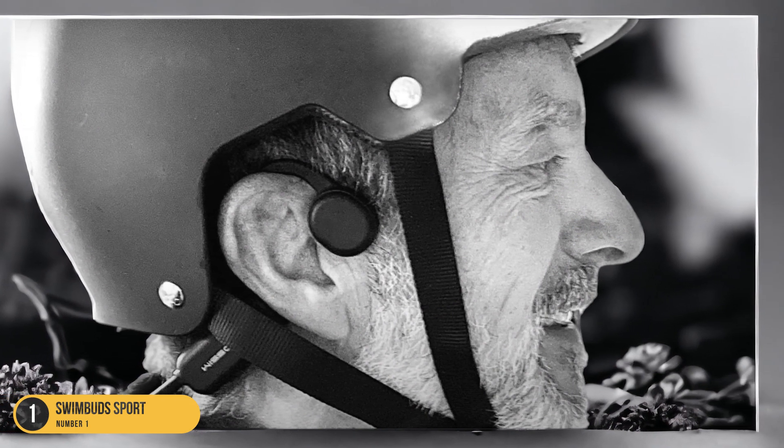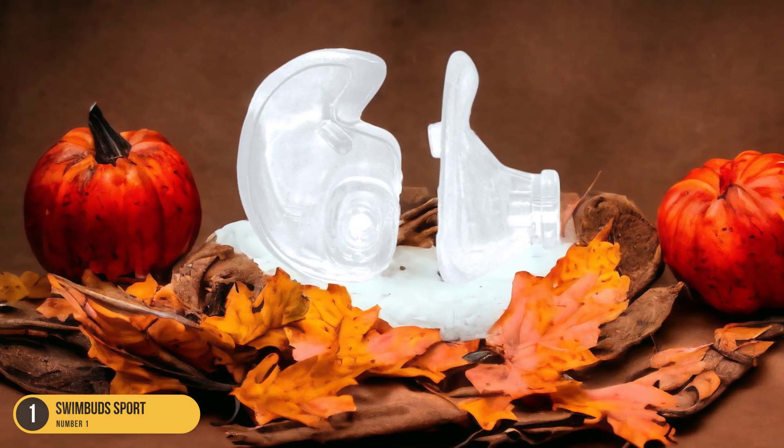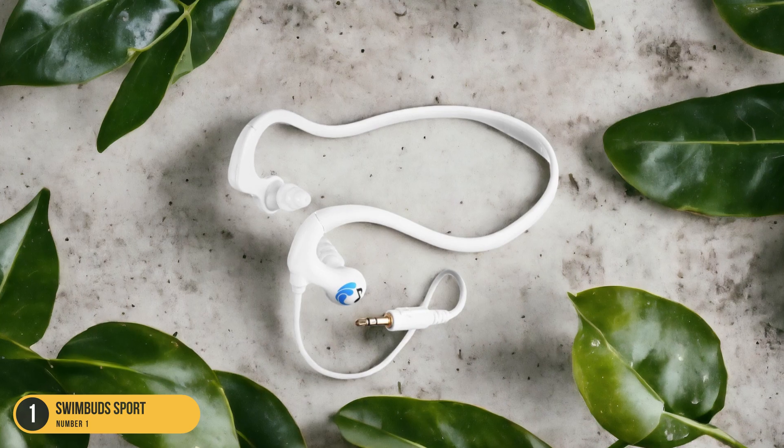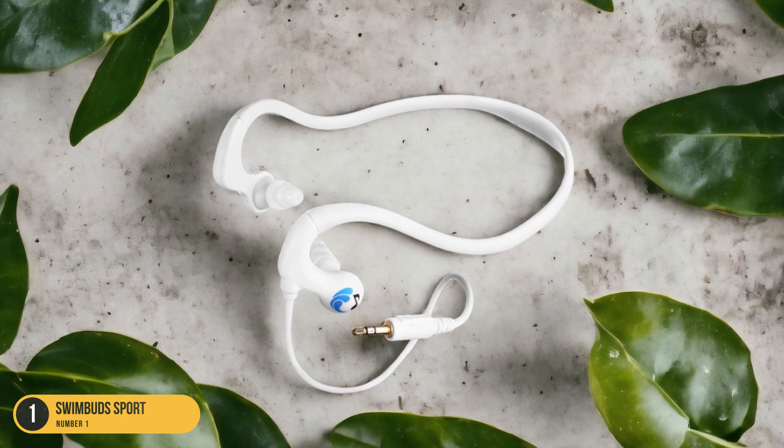With their durable build and reliable performance, the SwimBud Sport are a fantastic choice for swimmers of all levels. Whether you're training for a competition or just enjoying a leisurely swim, these earbuds will take your underwater audio experience to the next level.